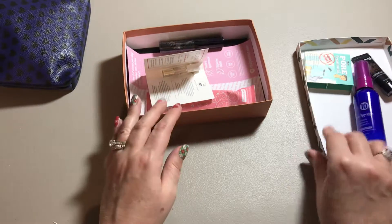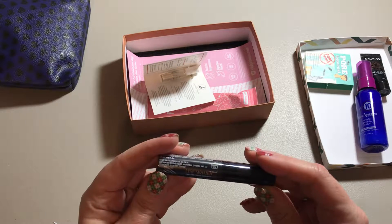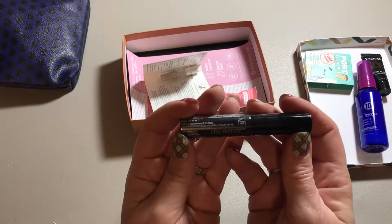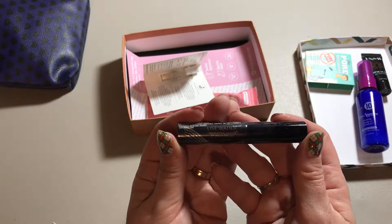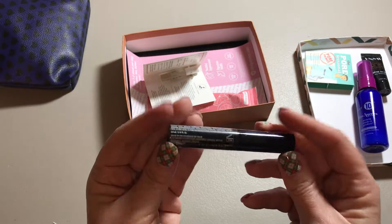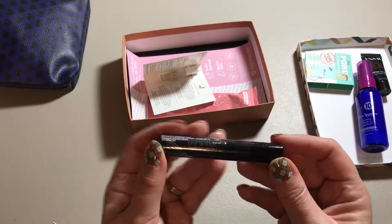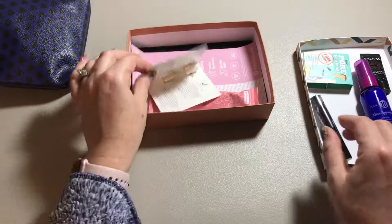It'll be interesting to try — I do like different hair products. This is an Intense 3D Volumizing Mascara, and that looks like it's pretty much a full-size mascara. I've noticed that sizes this size seem to last a really long time.